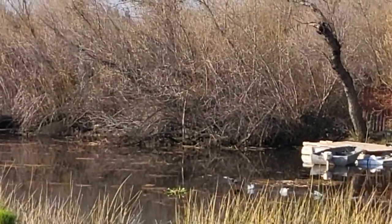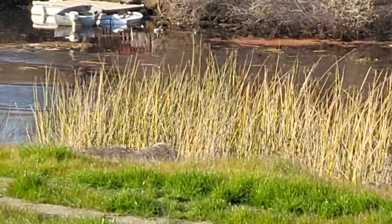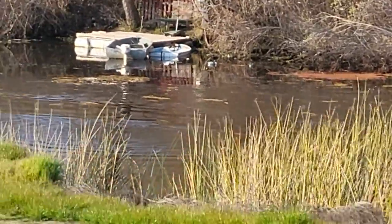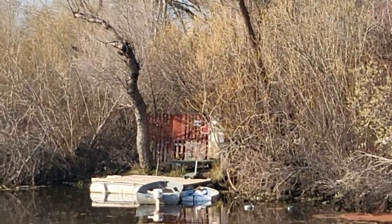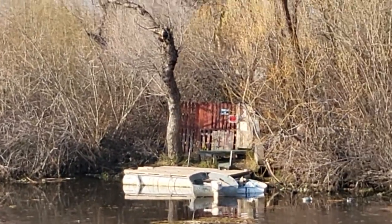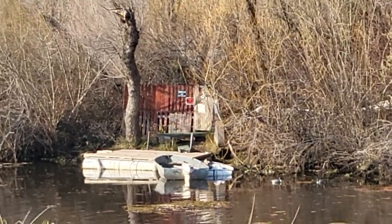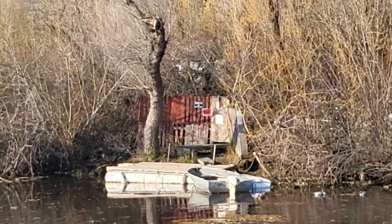Over here we have dock planks with a building inside. Directly on the other side of that fence you can kind of make out a building — it's kind of grayish-whitish. We've got a big building back in there.